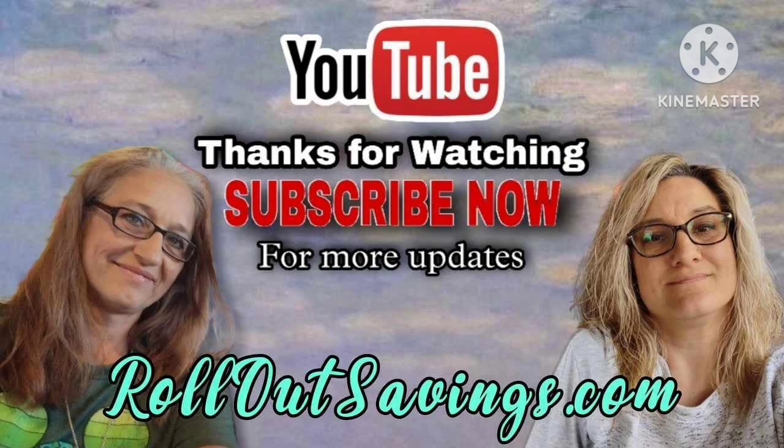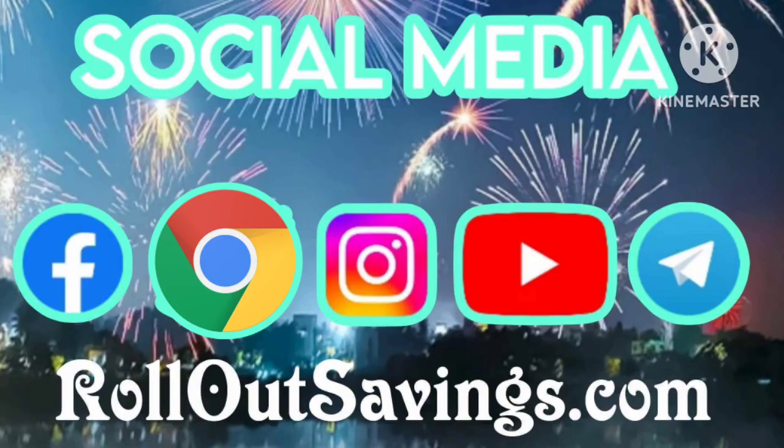As always, we want to thank you guys for hanging out with us here on Rollout Savings. Remember, a free and easy way to support our channel is to watch our videos, leave us a thumbs up and a comment, and let us know which of these deals you're gonna do. We can be found on social media in all the places you see there on your screen. We'll be back with the next big deal — bye guys!